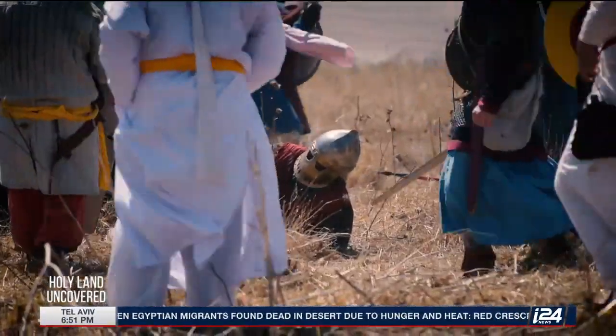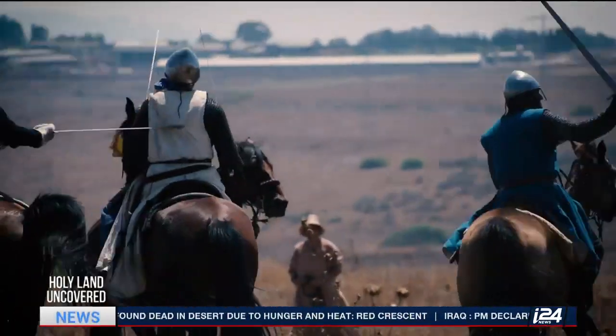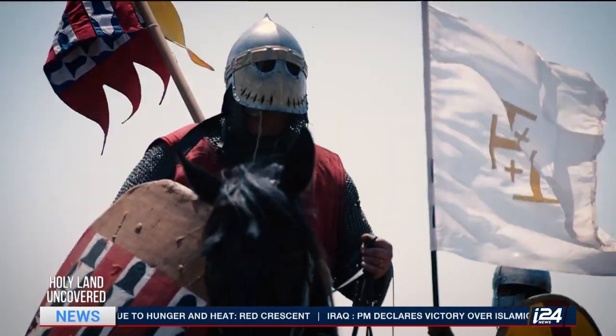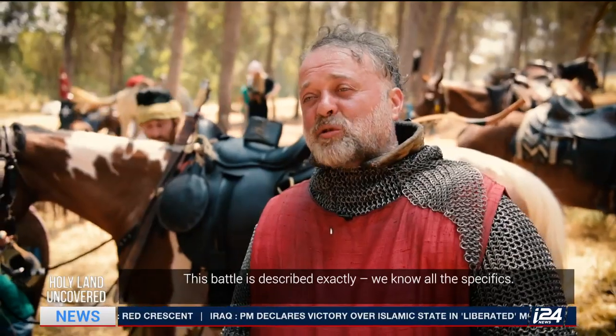A local reenactment group, the Kingdom of Jerusalem, organizes the three-day event every year. And with the help of volunteers, one of the most famous battles of the Middle Ages is brought to life.